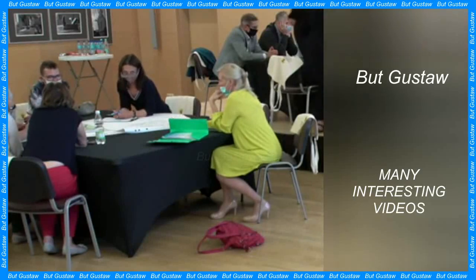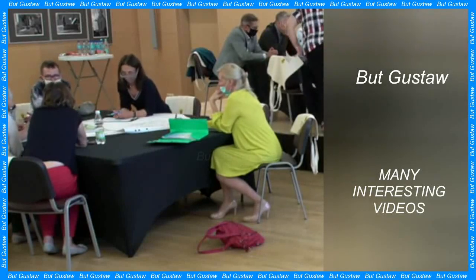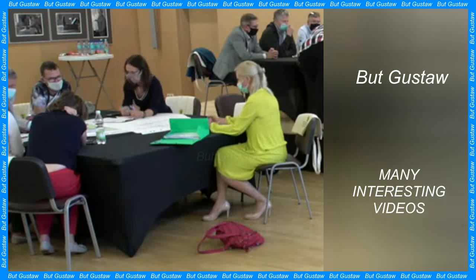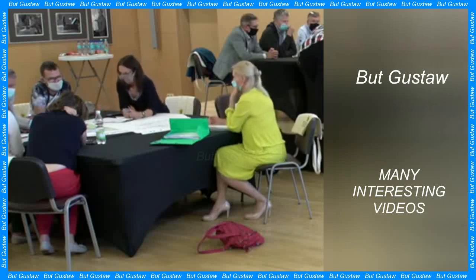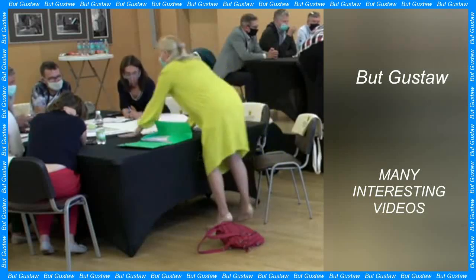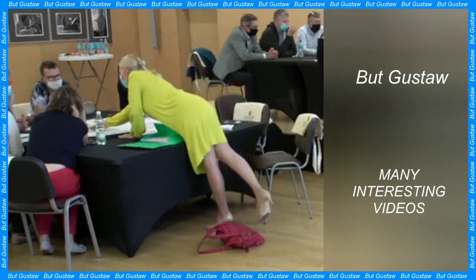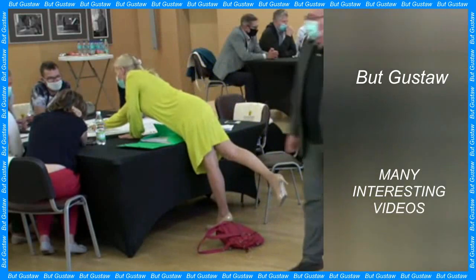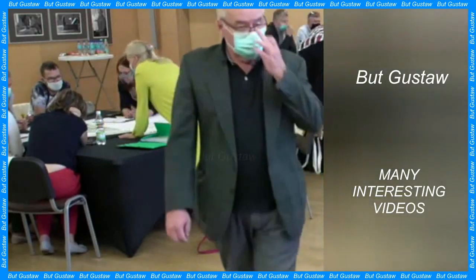In the weeks before the asteroid's flyby, the Lucy mission management team wondered whether Dinkinesh was actually a binary system. This was suggested by instruments aboard Lucy, which showed a strange change in the brightness of the space rock. The first images from the close flight dispelled all doubts — Dinkinesh turned out to be a binary system.